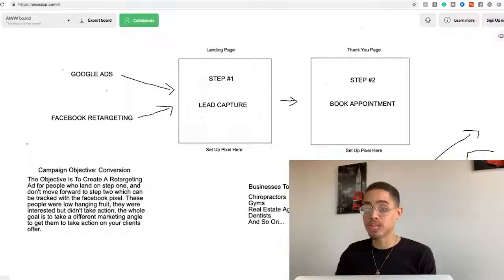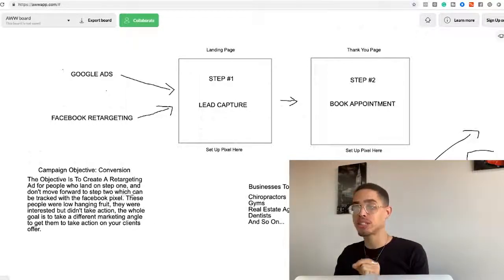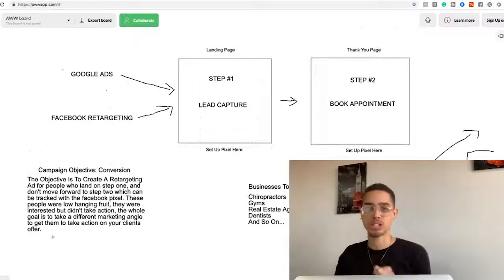A conversion campaign means we're optimizing for when someone takes an action — like a lead, somebody putting their email into the landing page and going to the next step. The objective is to create a retargeting ad for people who land on step one but don't move to step two, which is tracked with the Facebook Pixel. These people are low-hanging fruit — they were interested but didn't take action. The goal is to use a different marketing angle to get them to convert.